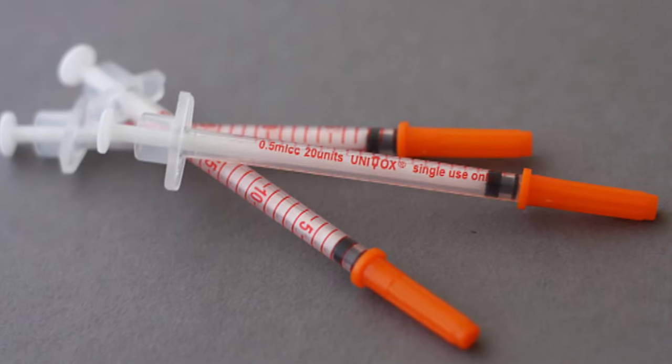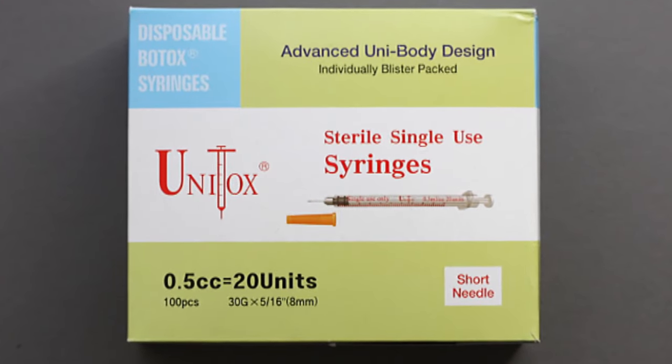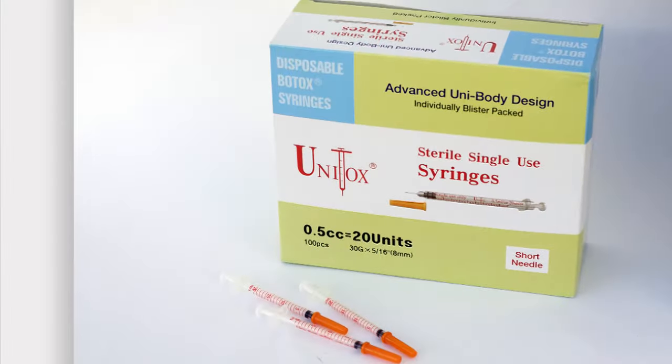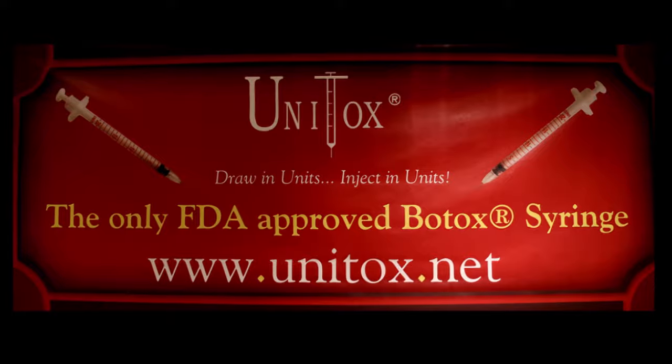Unitox is the only FDA-approved syringe on the market that measures in units, so you don't have to do any mathematical conversion — it's all done for you. If you reconstitute your Botox and injectables with 2.5 ml of saline solution, you can reach the desired measurements in units using only the Unitox syringe. You inject in units and draw in units. Unitox is sold all over the United States and can be found at unitox.net.